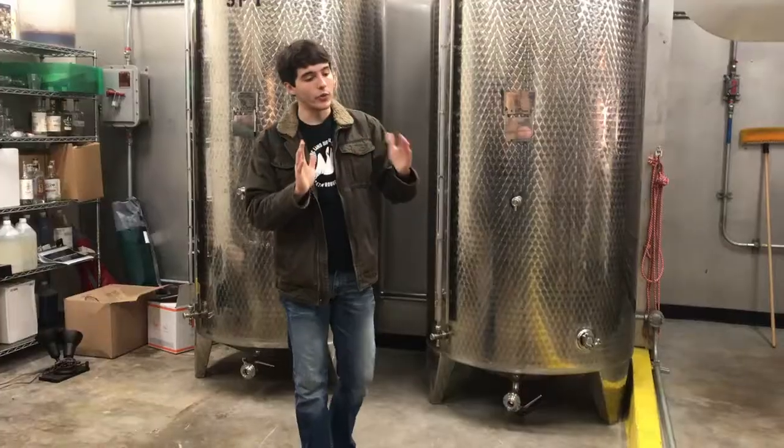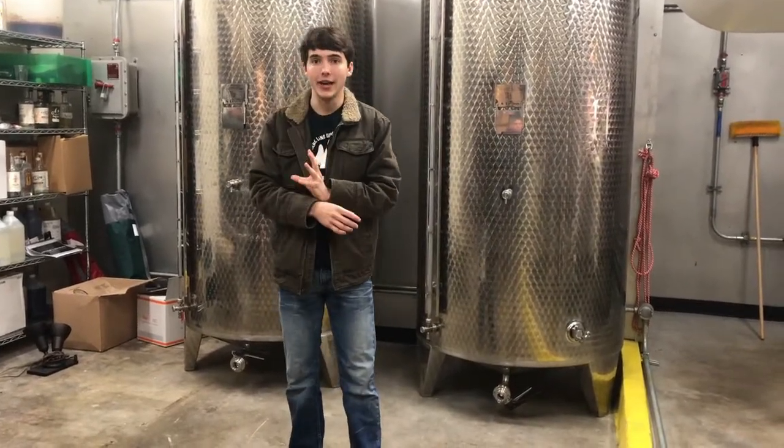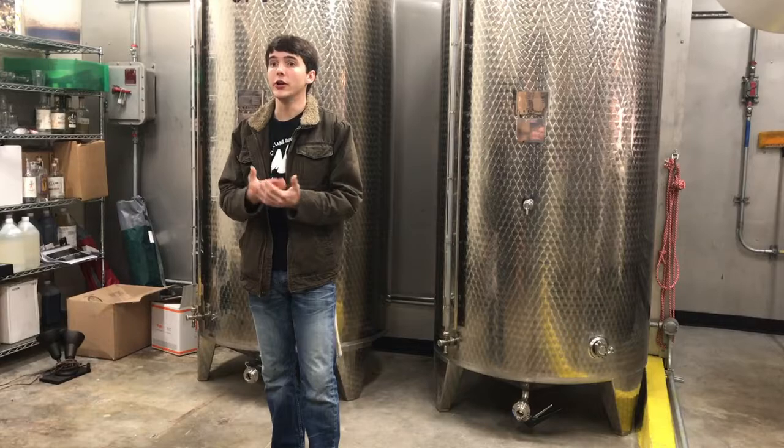This is our still room. This is Evangeline and this is Sweet Jane. There are three different parts whenever you run a still: your heads, your hearts, and your tails. The hearts is going to be the really good alcohol.